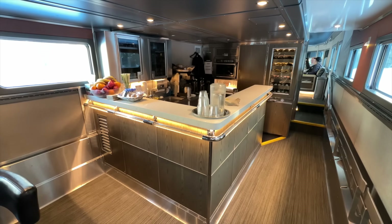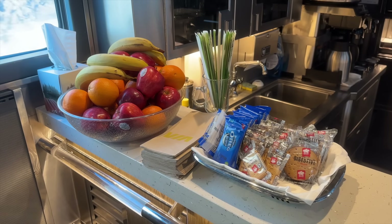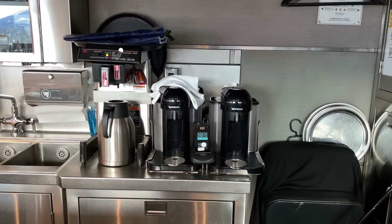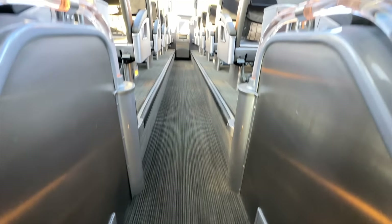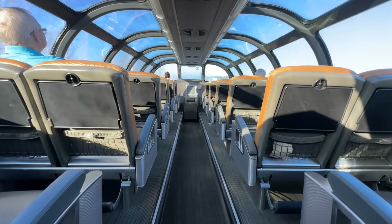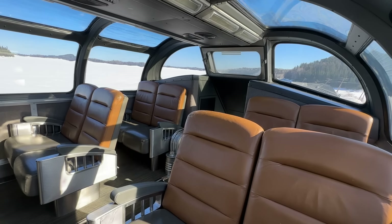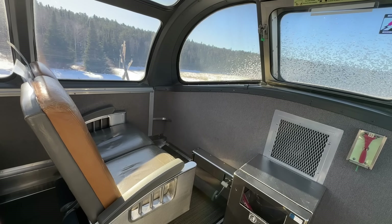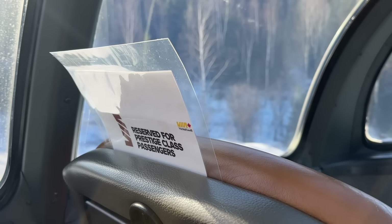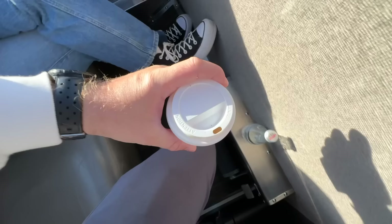Snacks are available throughout the day with complimentary drinks for prestige guests — though being perpetually jet-lagged, we'll stick with the caffeinated variety. Let's head upstairs to my favourite part of the train, the park dome. Seats are in a 2-2 configuration with the best views up front, reserved for exclusive use by prestige class passengers. We're incredibly fortunate to be such passengers today, so let's settle in next to Millie and enjoy a fresh coffee.